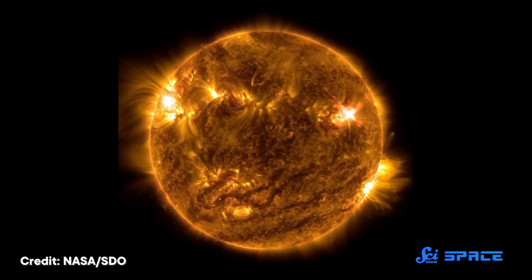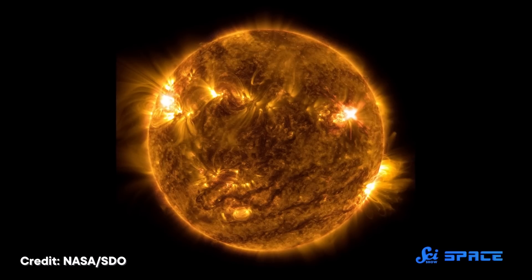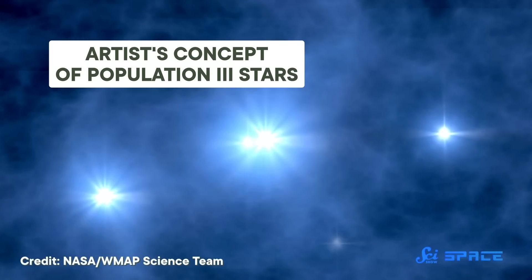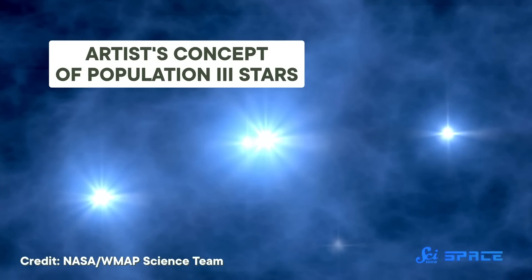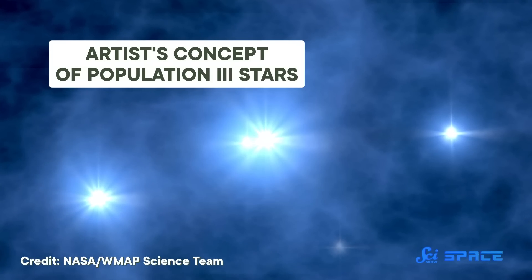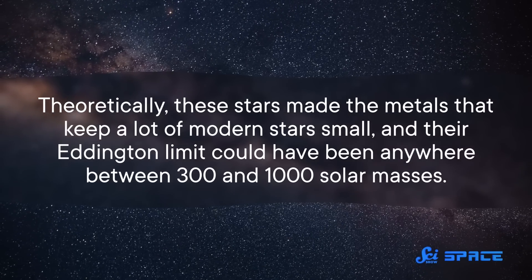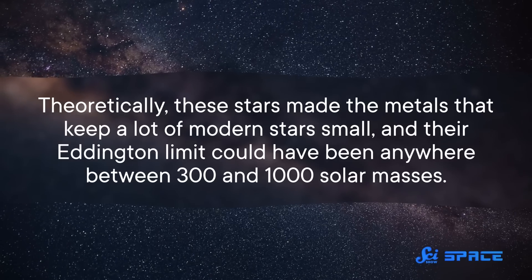Stars like our Sun are made with a sprinkling of elements heavier than helium, which astronomers collectively call metals. And those stars generally have lower Eddington limits. But stars that are almost pure hydrogen and helium can really collect some heft. These are the very first generation of stars, known as Population III stars — because sometimes astronomers like to name things in the most confusing way possible. Theoretically, these stars made the metals that keep a lot of modern stars small, and their Eddington limit could have been anywhere between 300 and 1,000 solar masses. Now, R136a1 isn't a Population III star — astronomers haven't actually managed to find one of those yet — but it did form in an area with very low levels of metals, which gives it a roughly similar composition and makes its seemingly impossible mass totally plausible.